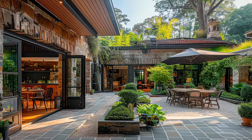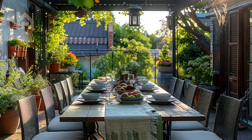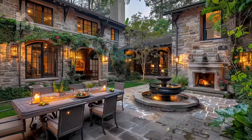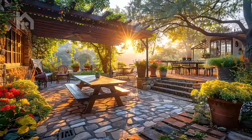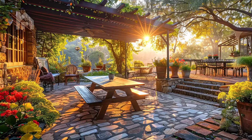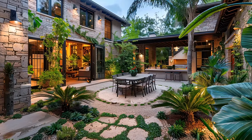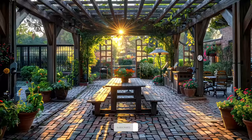Are you yearning for a sanctuary where you can unwind amidst nature's embrace? Do you dream of hosting intimate gatherings under the open sky, surrounded by the rustic charm of weathered wooden furnishings and fragrant blooms? Immerse yourself in the sights and sounds of tranquil courtyards transformed into inviting dining oases, and let your imagination take flight as we showcase the endless possibilities of alfresco dining in rustic elegance.